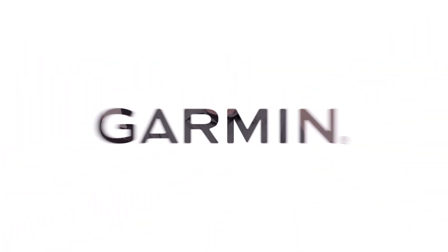Thanks for taking the time to learn about what's new in the latest update for your Garmin device. To learn more, see our other videos or visit us at support.garmin.com.